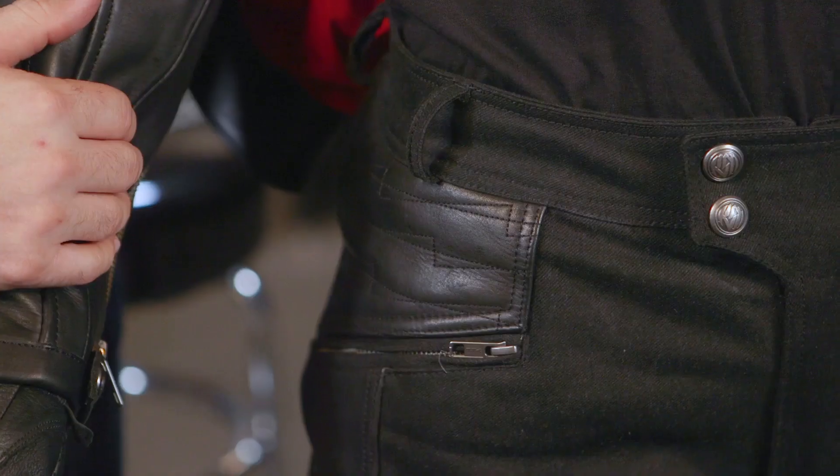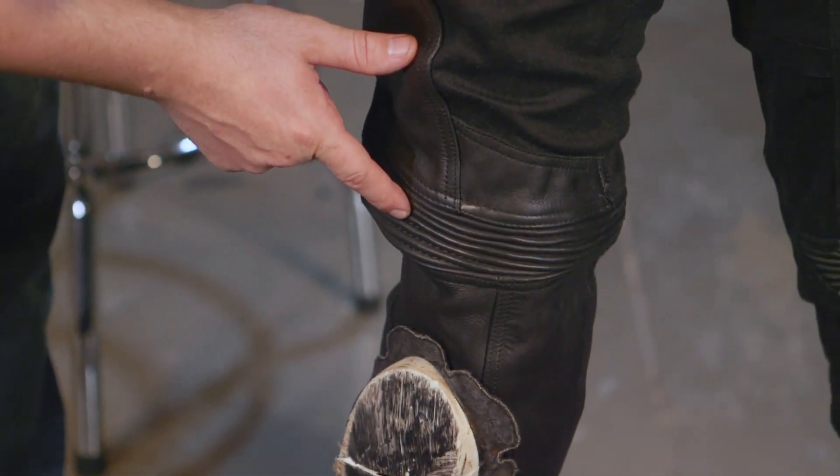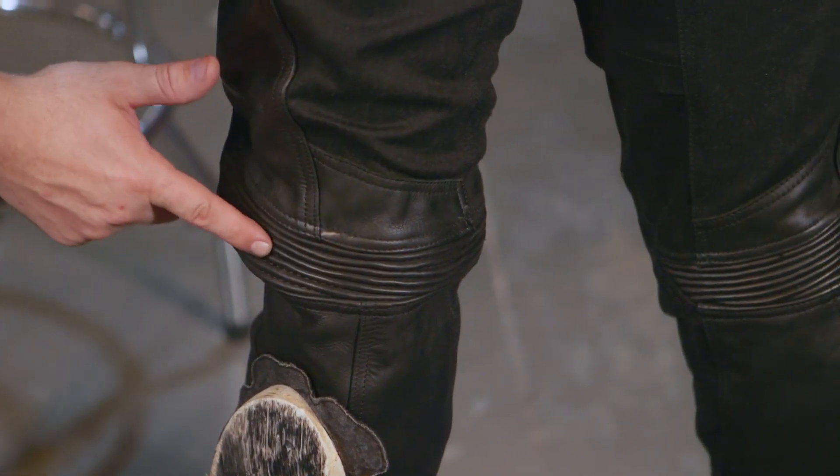Your zipper and fly is not just gonna pop open when you're riding. This is also a cordura denim leather hybrid, so it's gonna look good, feel good, and move and breathe with you — but over all those impact zones you have that hand-curated 1.3mm cow leather, which is really nice.